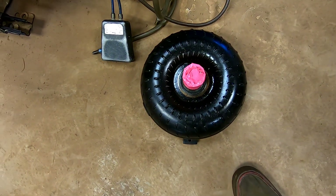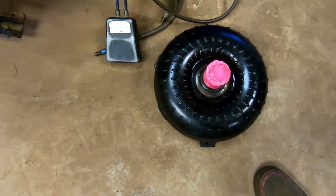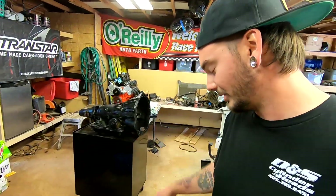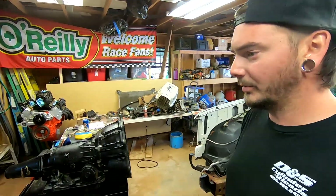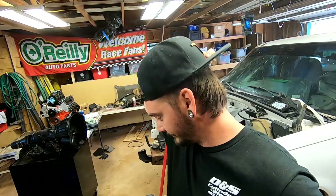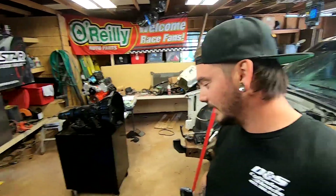This converter right here — it's 2,800 to 3,200 stall. The dude said he used it for like 1,000 miles and it's got nice clean fluid in it, so I believe him. He went from a built small block Chevy to like an 800 horsepower 427 build, so he had to change his converter. Got a good deal on it.